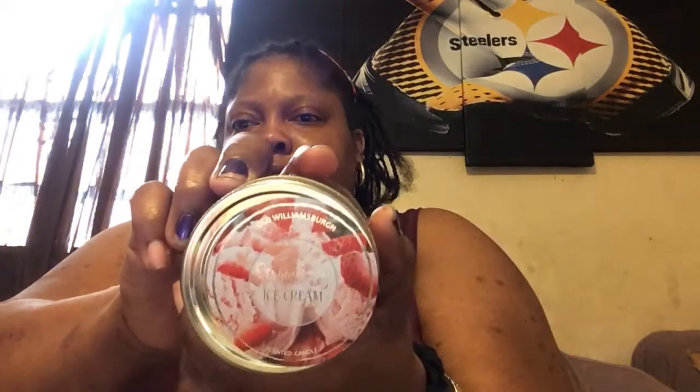I got three candles in strawberry ice cream scent. They smell so delicious. They're by Old William Bird. I like the little Mason jars — I clean them out, wash them really good, and keep them to store different items. Reusable jars.